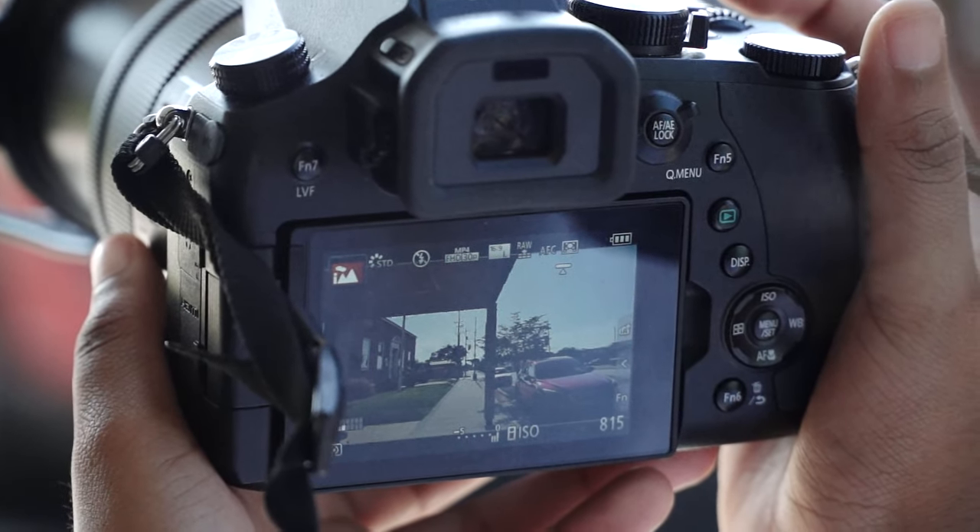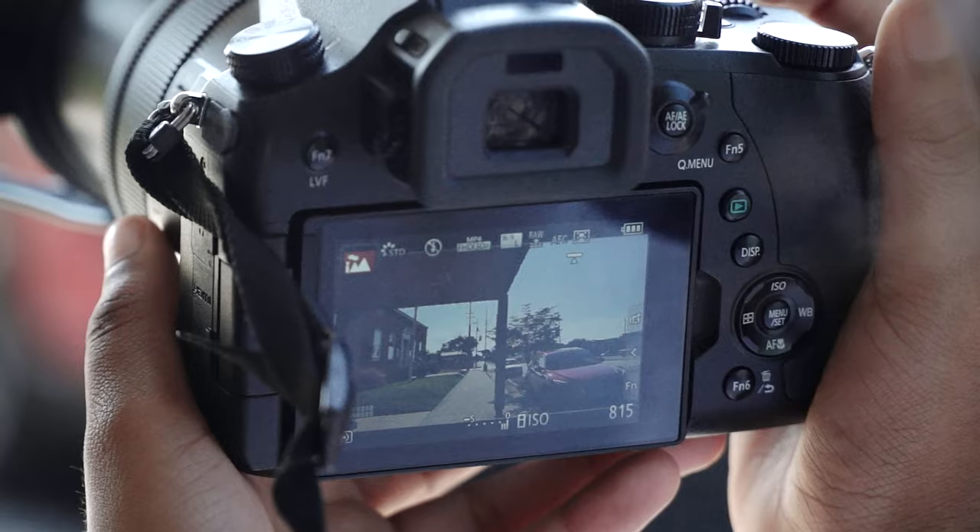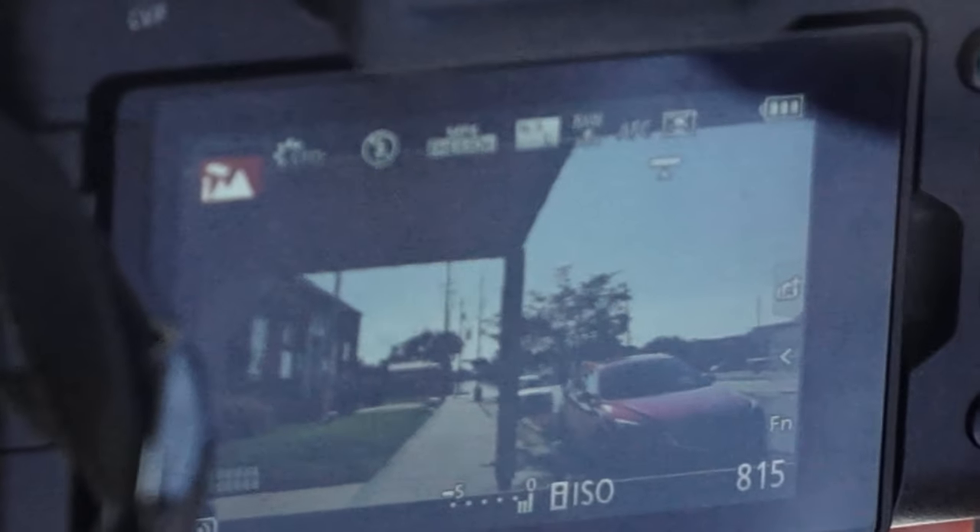To try and eliminate as many variables as we can, we will shoot in auto-intelligent mode with a maximum ISO of 200. We will be shooting the exact same picture, but it's about image sharpness. Sensor size and pixel count could also play a part in it.